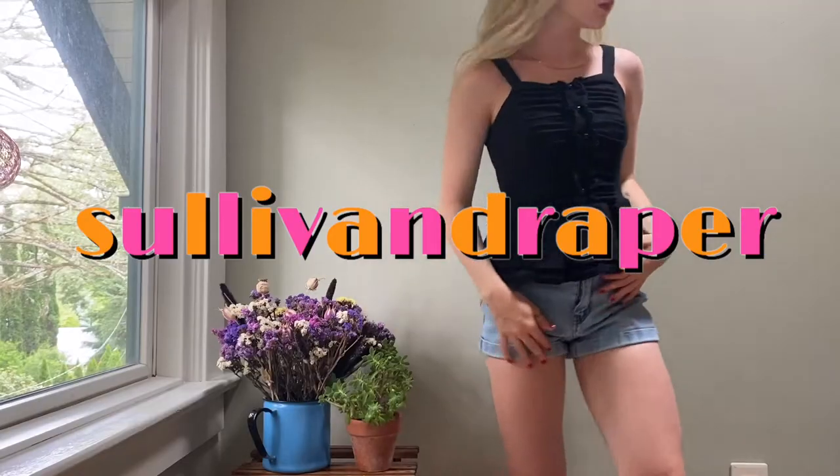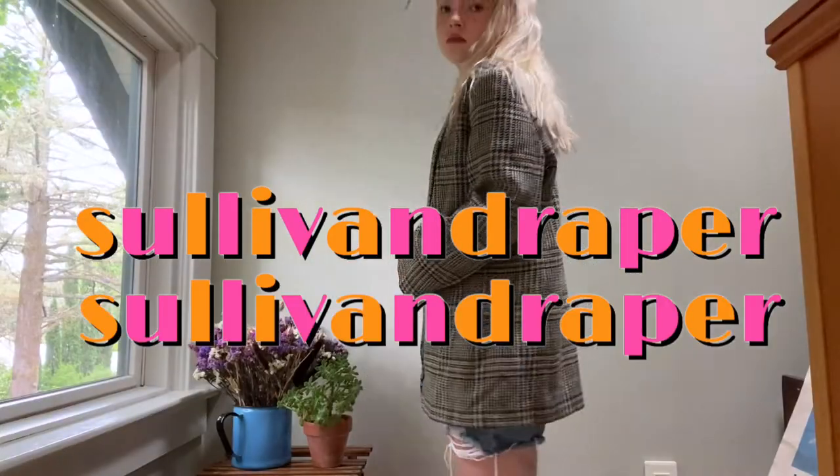Hi, I'm Sullivan, welcome to my channel. This is my first YouTube video — I'm a little bit nervous, I don't know why, but also really excited. Today I'm going to be doing a thrift haul and I have quite a few items to show you.